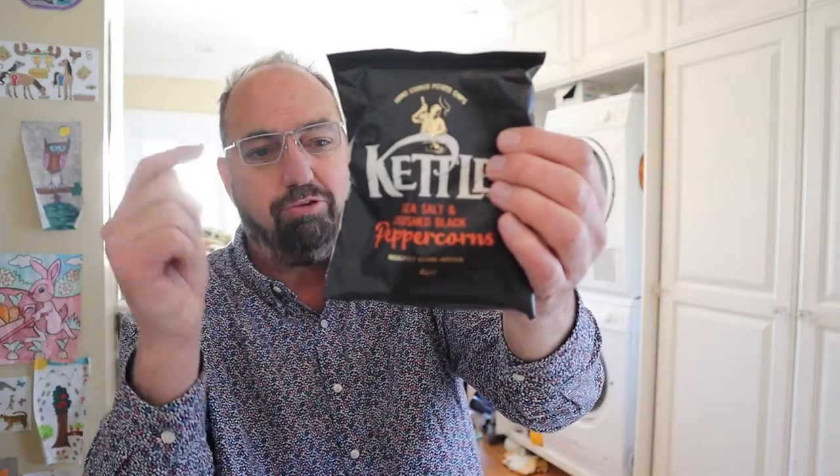Hello and welcome to In The Chips. My name is Barry. Let's get in the chip — we won't fit in the bag, but you know what I'm saying. Kettle Brand Sea Salt and Crushed Peppercorn potato chips, sent in by Carl. Thank you very much. These are from the UK, don't you know?